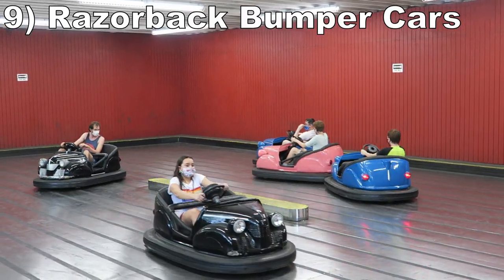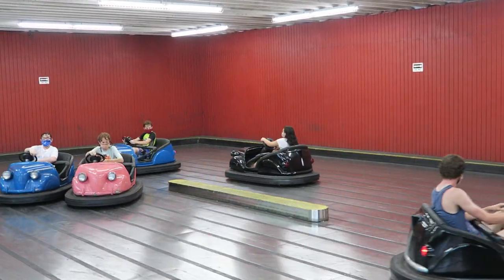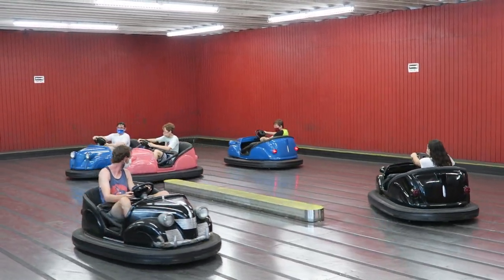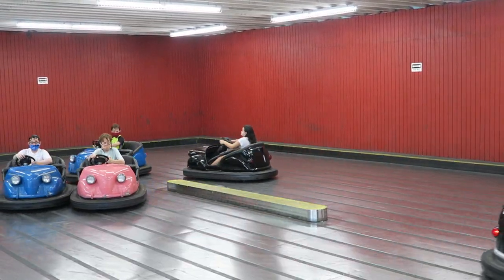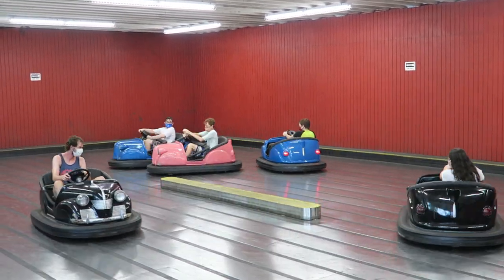Number 9, Razorback Roundup Bumper Cars. These are not the strongest Dodgems out there due to the tiny arena. There are just 5 cars, and this is one of the ones with a center divider, so there are limited opportunities for collisions. The cars have okay speed and power though.